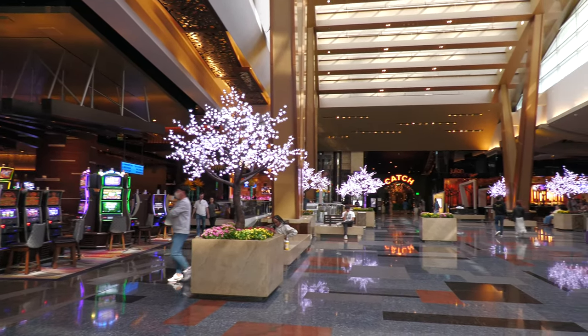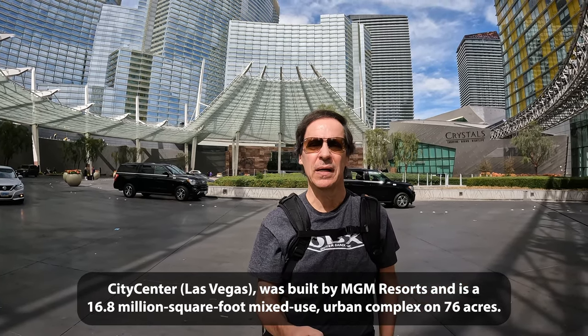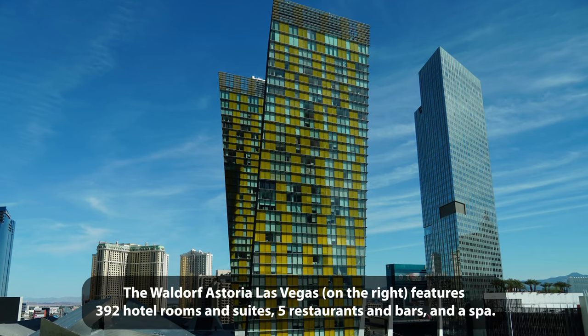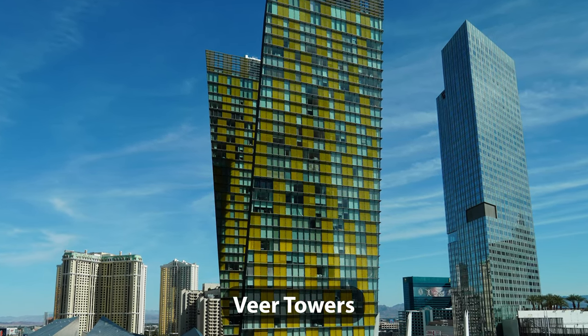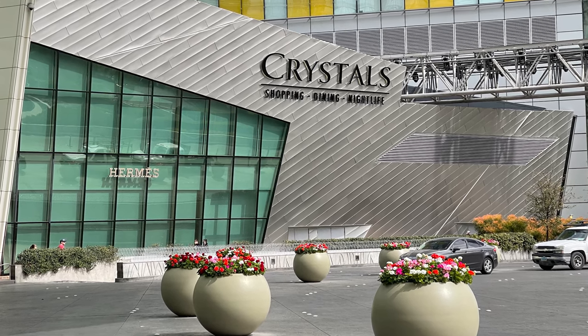What exactly is City Center? City Center is this gigantic complex that you see around you. It's got Aria, it's got the Vidara Boutique Hotel, it's got the Waldorf Astoria — which used to be the Mandarin Oriental — a five-star hotel. It's got the Twin Veer Towers, which are the yellow towers, and then there's Crystals, which is the upscale mall here.